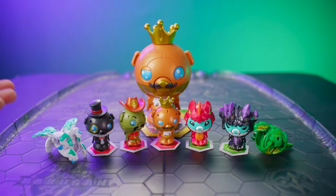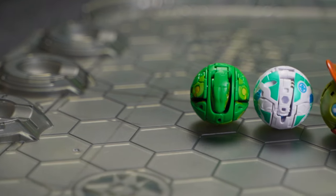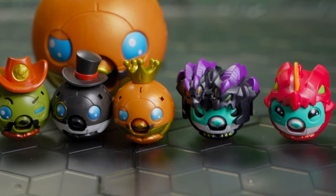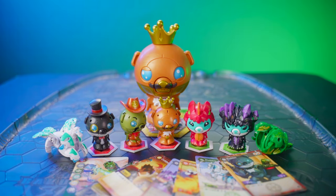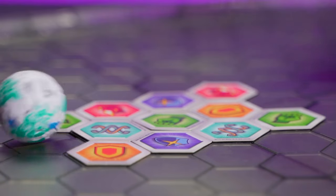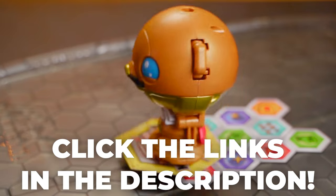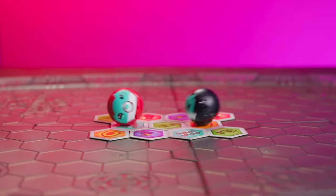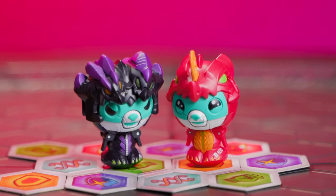And there you have it — eight brand new Target exclusive Bakugan: Trox and Pegatrix, Magician Kubo, Cowboy Kubo, Nilius and Dragonoid Kubo, and the Deka King Kubo Pack. And of course, all of these brand new exclusive cards. Super cool, super fun, and the best way to add even more Kubos to your collection. Be sure to click the links in the description to buy these awesome Target exclusives today. Thank you so much for watching — there's way more unboxings just like this one on the way, so make sure to smash the like button and hit the subscribe button to the official Bakugan YouTube channel.